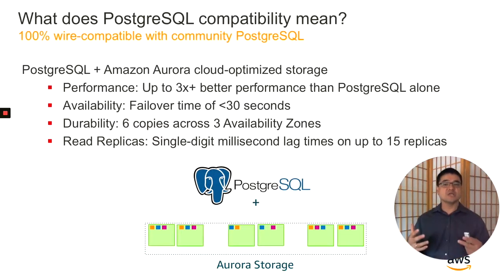One important question customers often ask is, what does Postgres compatibility really mean? It means that Aurora Postgres is 100% wire-compatible with community Postgres. This means you can take your Postgres database from your laptop, your data center, your colo, or off of EC2 or RDS, and drop it right into Aurora Postgres. It also means you can easily leave any time — you're not locked in in any way. In creating Aurora Postgres, we took Postgres code and integrated Aurora's cloud-optimized storage into the lower layers.